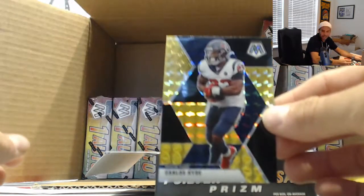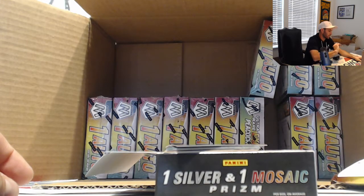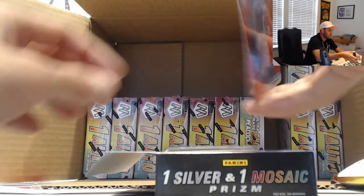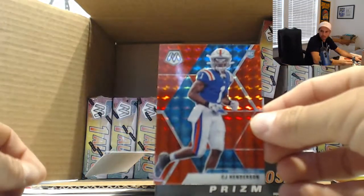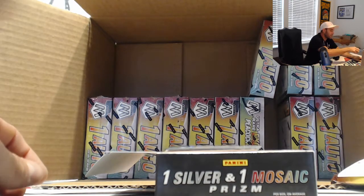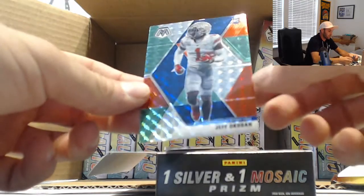This one is Carlos Hyde, that is numbered six of eight. All right, then we have a CJ Henderson, number 280. All right, and rookies — Jeff Akuta.